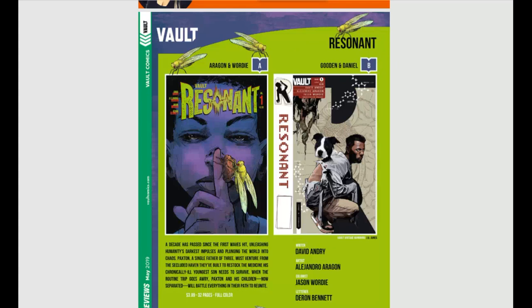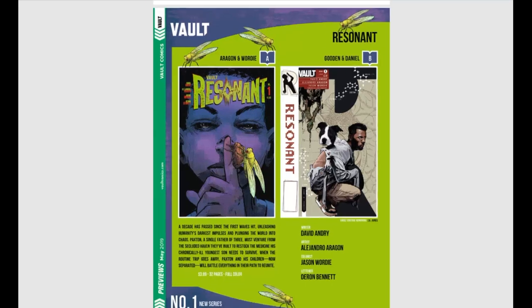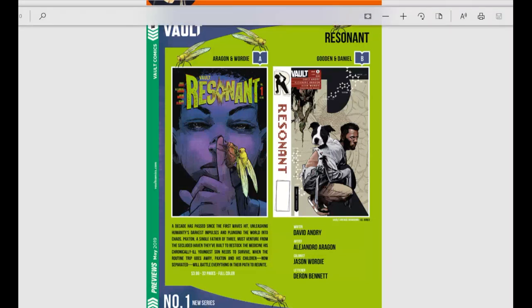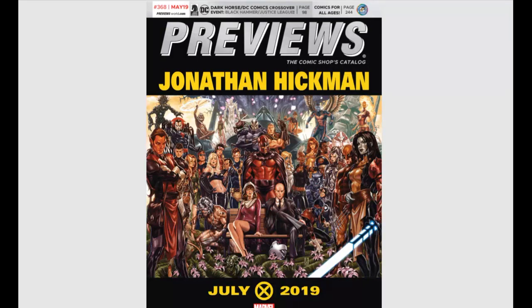Last book — Vault Comics is bringing us Resonant: a decade has passed since the first waves hit, unleashing humanity's darkest impulses and plunging the world into chaos. That actually sounds really cool. Vault Comics is putting out some neat stuff. There are a lot of books for the month of July — get your wallets and credit cards ready because there's some interesting stuff, some good stuff, and some stuff I have no idea about but it looks crazy and I need to buy it.